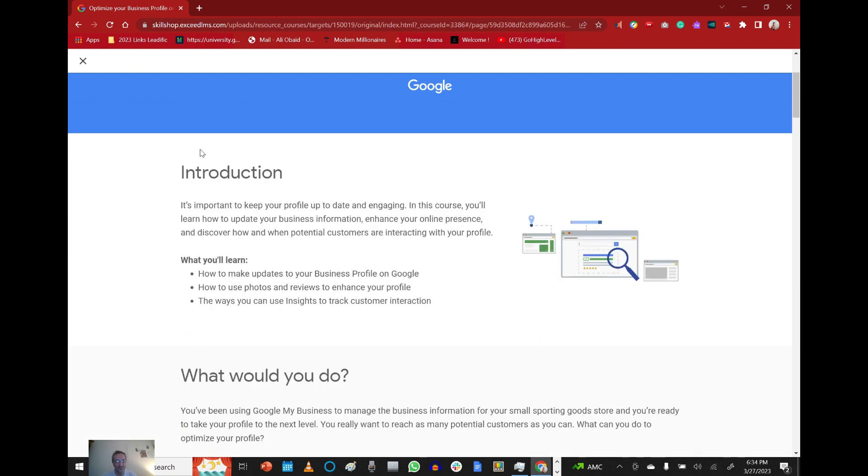Optimize Your Business Profile on Google — introduction. It's important to keep your profile up to date and engaging. In this course you'll learn how to update your business information, enhance your online presence, and discover how and when potential customers are interacting with your profile. What you'll learn: how to make updates to your business profile on Google, how to use photos and reviews to enhance your profile, and the ways you can use insights to track customer interaction.